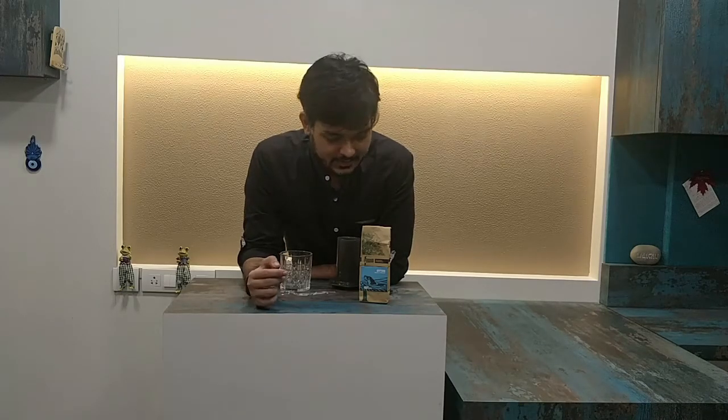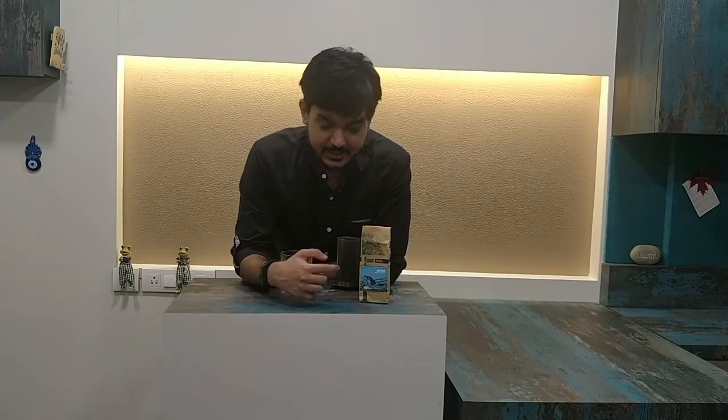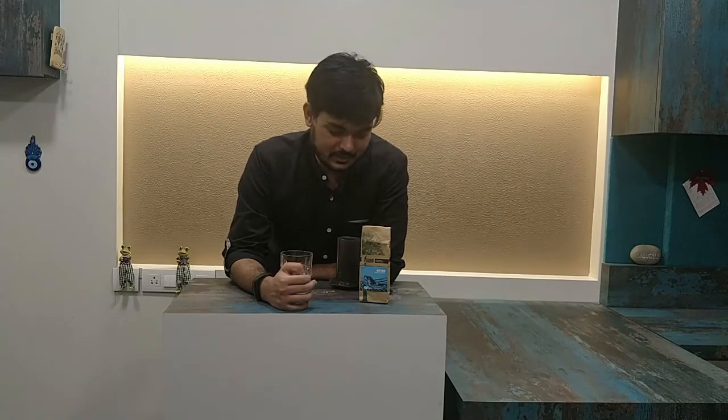Hi guys, welcome back to another episode of Coffee with Gurgle. Today we are tasting a coffee from the Black Bada estate — this one is the Otter. Like most other coffees from Black Bada, I am very excited to try this simply because I love what they are doing with the biodiversity in the country and how they source these coffee beans. But ultimately, it all comes down to the taste.